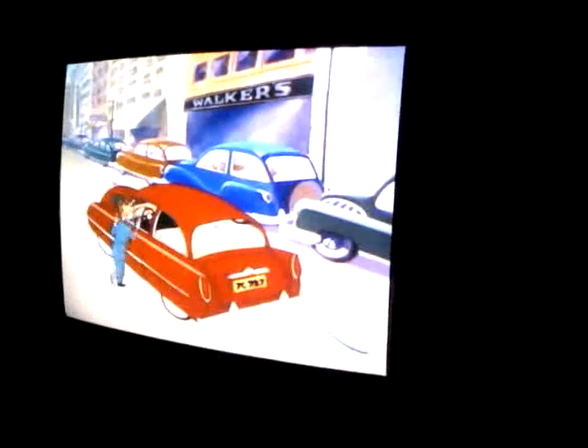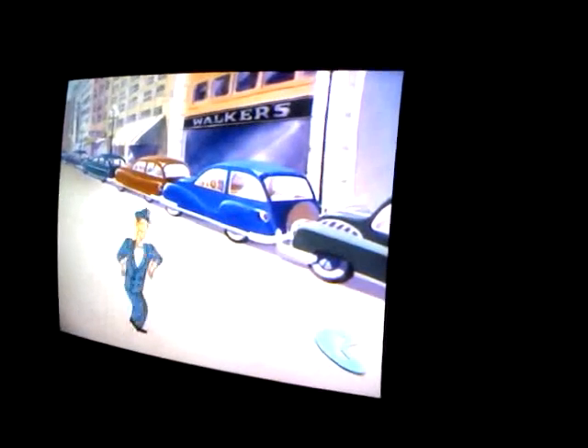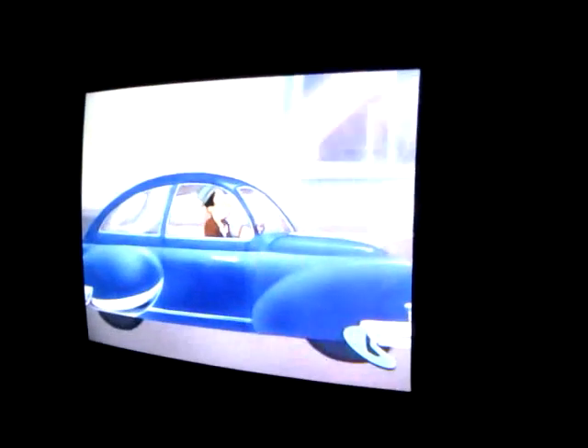No more parking problems if you own this little number. A model especially designed for the fine California weather. The super thrifty Scotchman model — this car uses absolutely no gasoline.